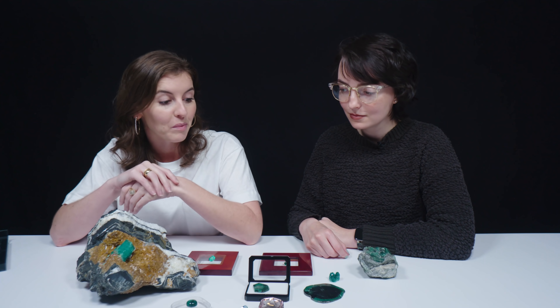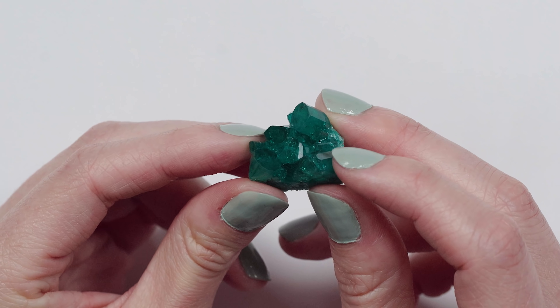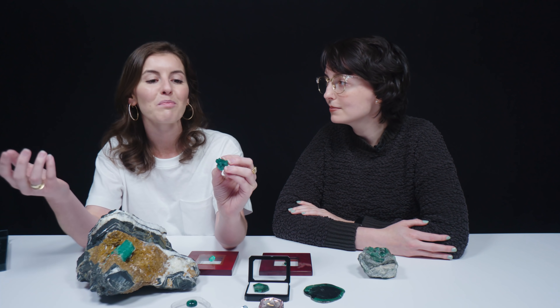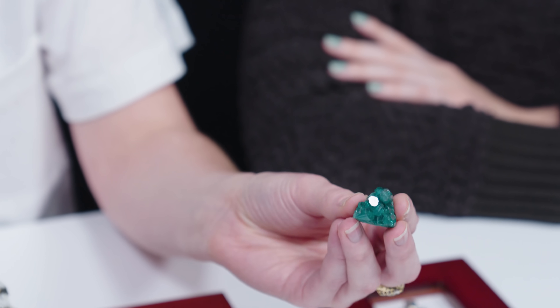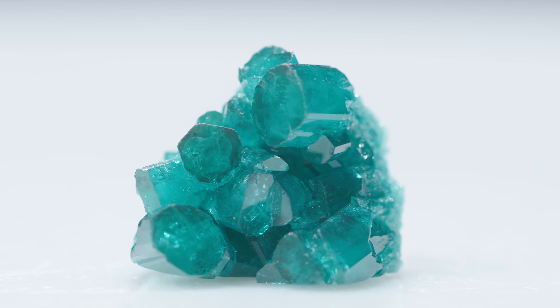When a gem is super popular, people often try to imitate or synthesize it. This is an example of a synthetic emerald created by the Chatham process. You have a seed plate usually of beryl or emerald and a powdered material deposited into a molten flux; it essentially crystallizes on the seed plate and you get this crystal. From a distance, flux emeralds can be pretty good imitators of natural emeralds. You have to be careful because it's pretty common to salt parcels of emeralds with flux emeralds, so it's important to have a keen eye and watch for inclusions particular to synthetics, like platinum platelets or nail-head cavities.